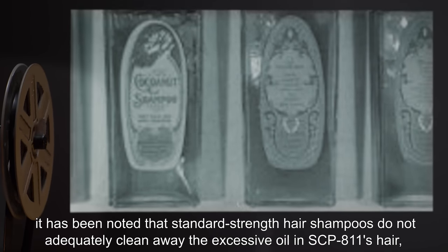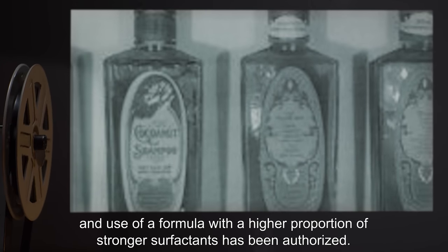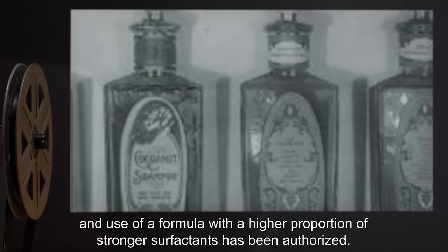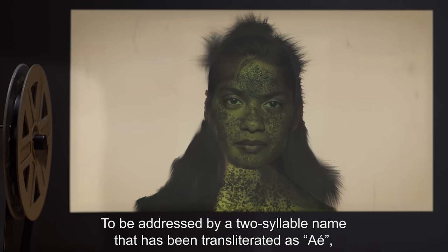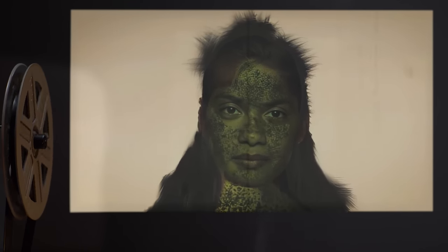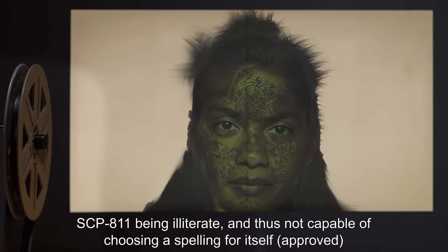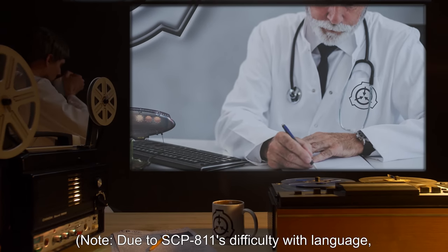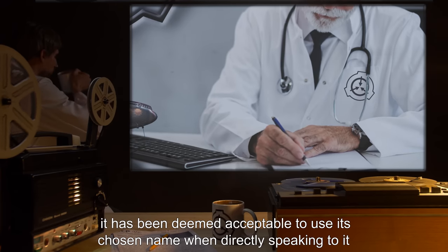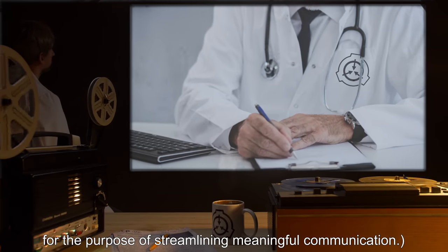It has been noted that standard strength hair shampoos do not adequately clean away the excessive oil in SCP-811's hair, and use of a formula with a higher proportion of stronger surfactants has been authorized. SCP-811 has also requested to be addressed by a two-syllable name transliterated as 'A', SCP-811 being illiterate and thus not capable of choosing a spelling for itself — Approved. Due to SCP-811's difficulty with language, it has been deemed acceptable to use its chosen name when directly speaking to it, for the purpose of streamlining meaningful communication.